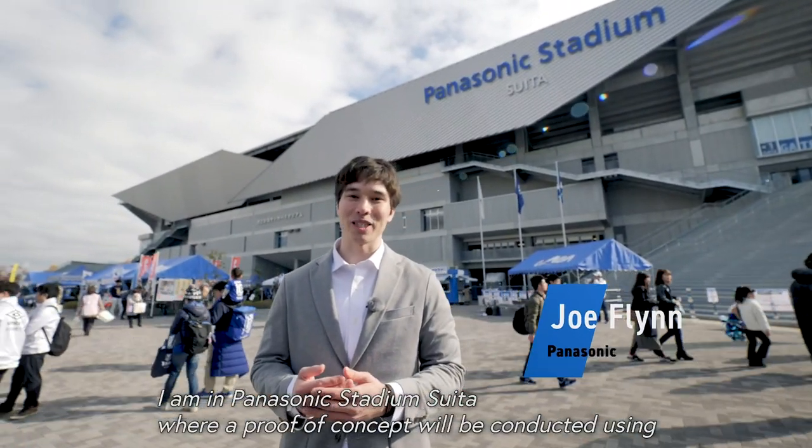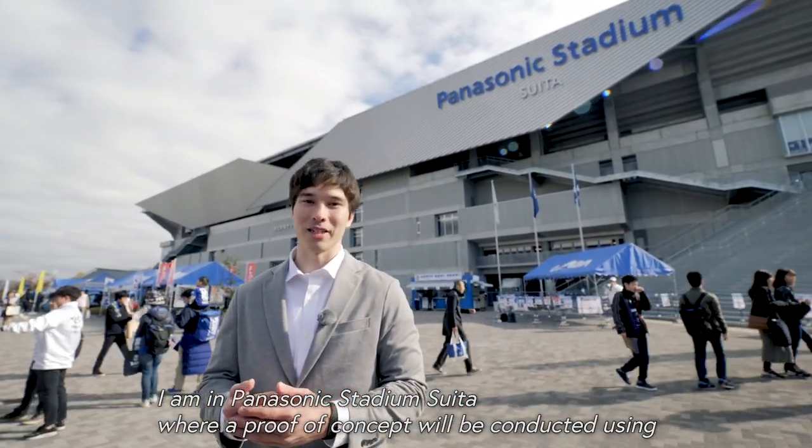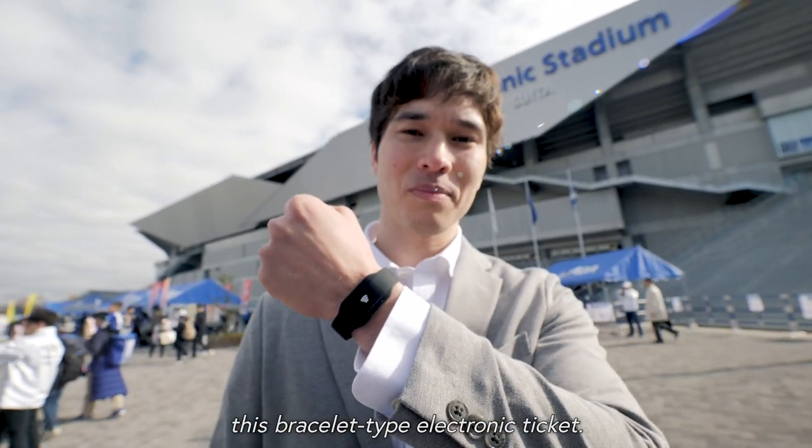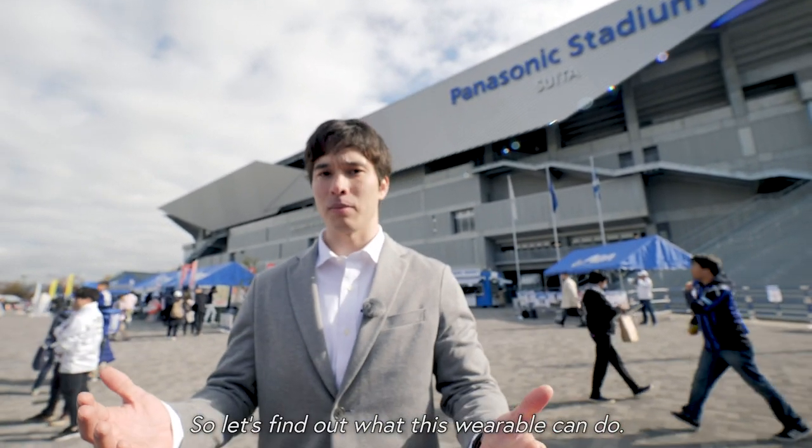I'm in Panasonic Stadium suite where a proof of concept will be conducted using this bracelet type electronic ticket. So let's find out what this wearable can do.